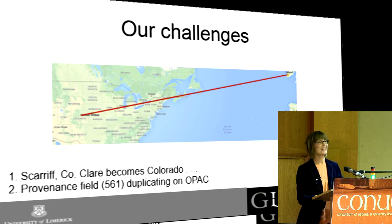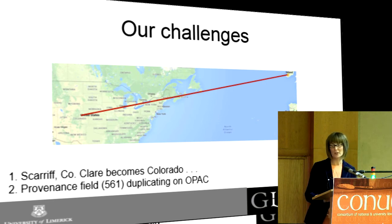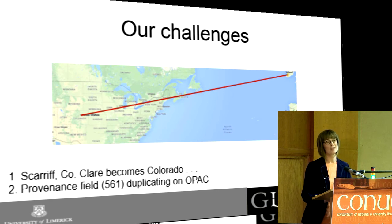My BDI colleagues in Special Collections also noticed another issue. There's a field used particularly in Special Collections — the 561 field — it's the ownership field, and we had put a local marker on it to protect all of the information about who had donated a particular item. When we re-imported our records after the clean-up, the 561 field started to duplicate on the OPAC, which is nice if you're the donator but doesn't look good repeating several times. My manager Caleb showed me how to use the mark edit tool and we sorted it out from there.